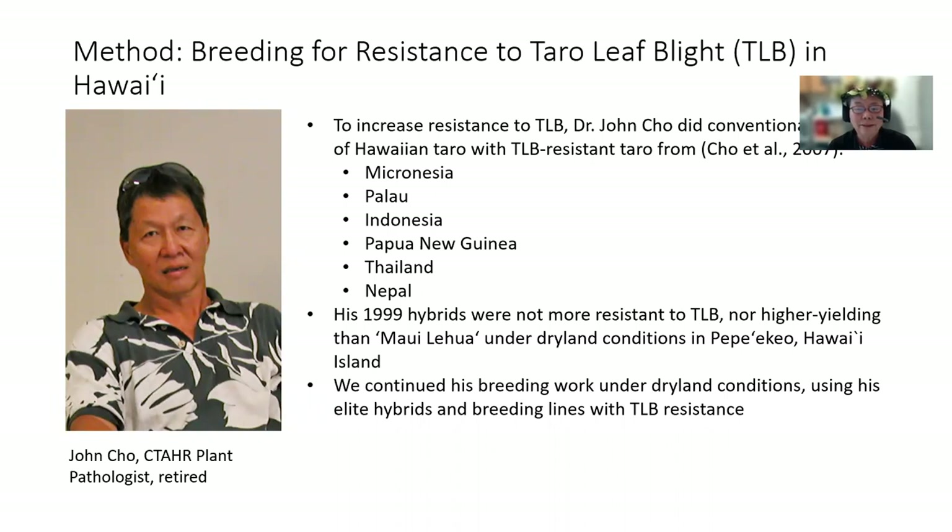But under our field conditions in Pepekeo, Hawaii, these hybrids were not more resistant to taro leaf blight, nor were they higher yielding than Maui lehua. As a result, we continued Dr. John Cho's breeding work under dryland conditions using his elite hybrids and breeding lines with taro leaf blight resistance.